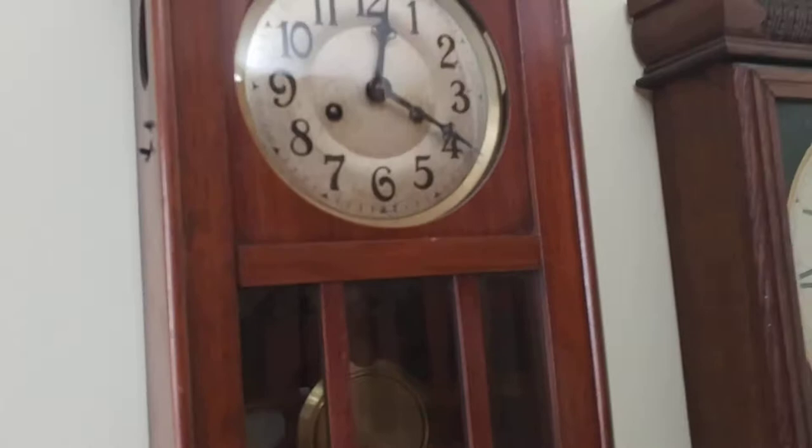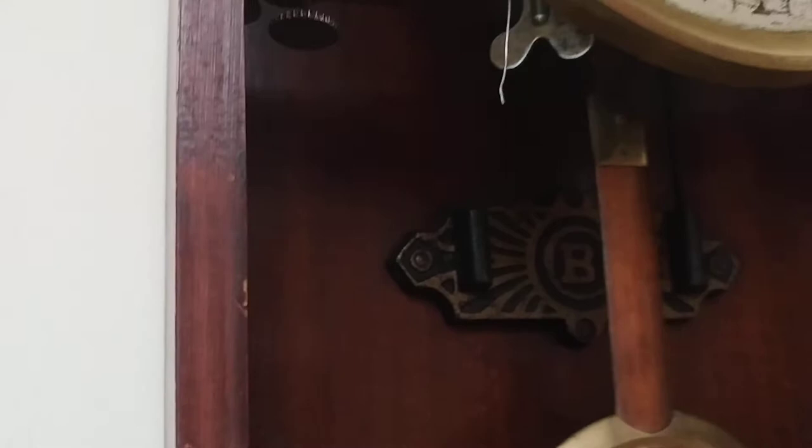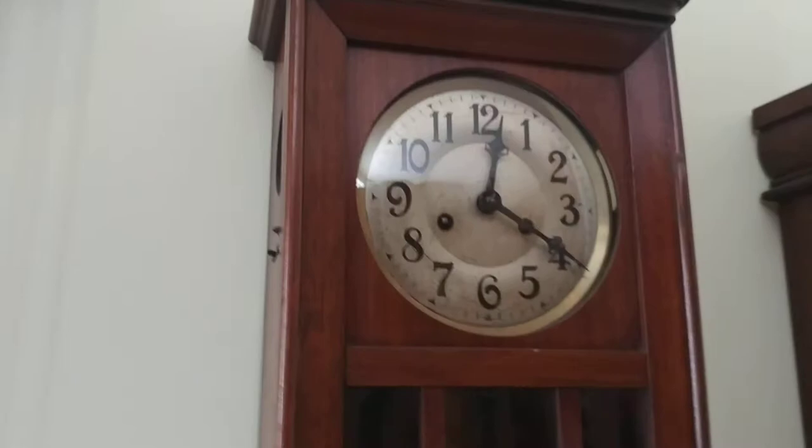The next one is a really nice clock, and it is about 1950s vintage. You can see back there it says 'B', and I believe that's a German clock. It's a really nice looking clock.